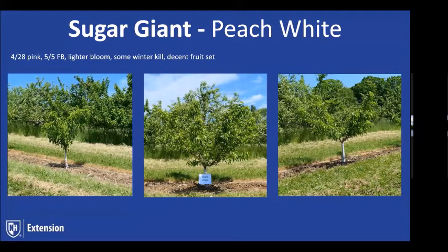Sugar Giant has been around for a long time. It's extremely bud-hardy. Its season is 20 days after Redhaven — it'll hang on the tree for up to 7 to 10 days and is considered sub-acid white. It has an upright growth habit. These trees have grown really well for us, and we've been able to get a nice shape out of them. We're still around that May 5th bloom date — a little lighter bloom with some winter kill, but a decent fruit set.